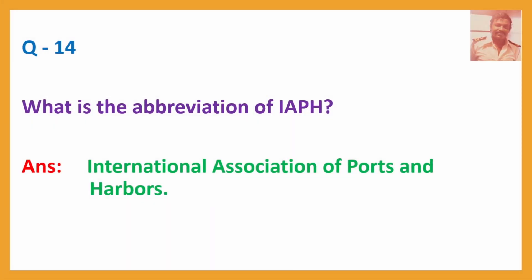Q14. What is the abbreviation of IAPH? Answer: International Association of Ports and Harbors — IAPH.